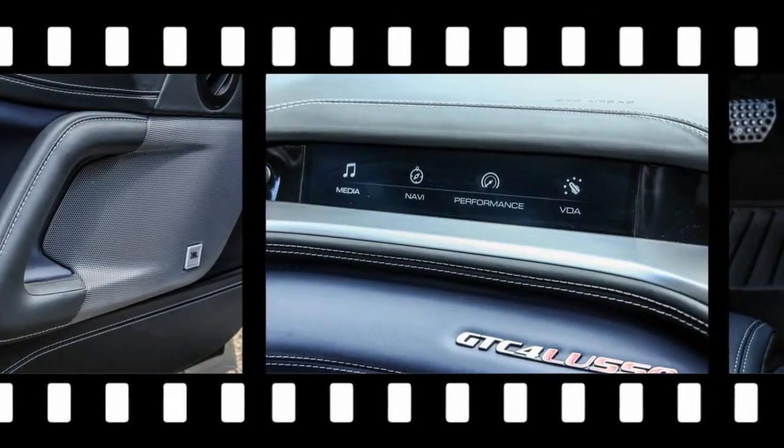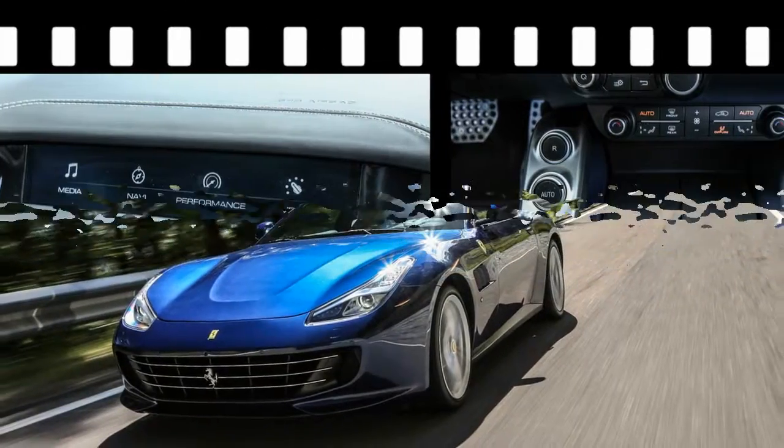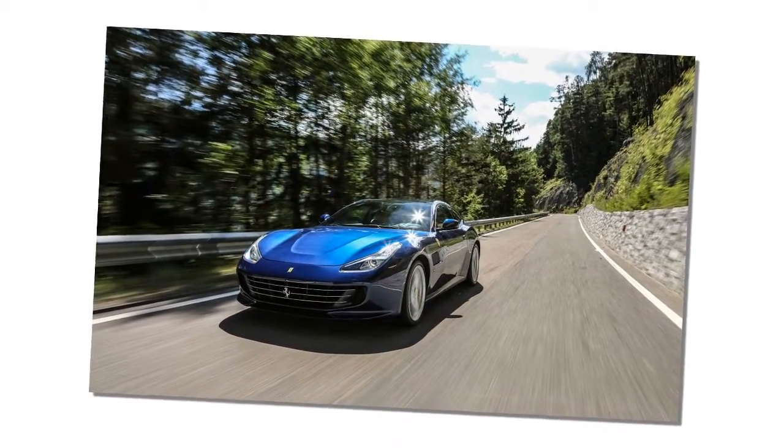Shifting the 7-speed dual-clutch automatic at speed is hampered only by an infrequent need to find the column-fixed shift paddles. It is a wildly flexible thing, this engine. But the Lusso is not perfect.